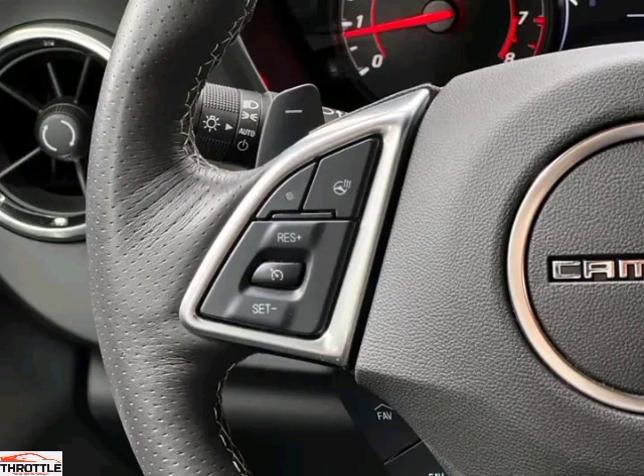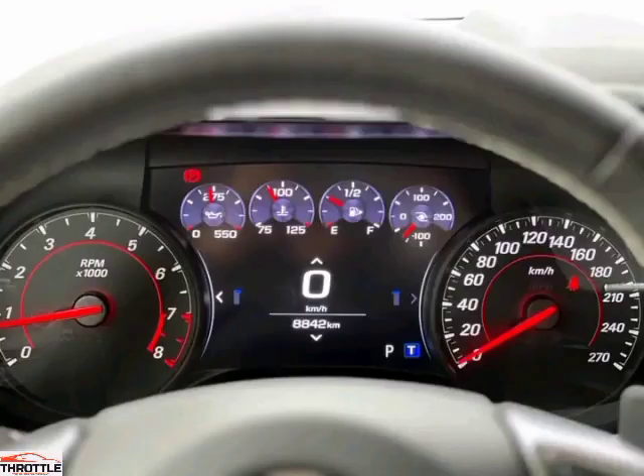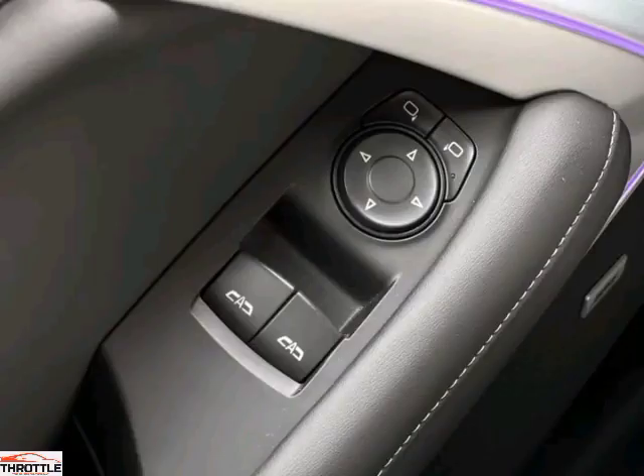But it's not just about power. The Comaro LT Sport is designed to handle curves with ease, thanks to its finely-tuned suspension and nimble handling. With its aggressive stance and aerodynamic design, this beast demands attention wherever it goes.